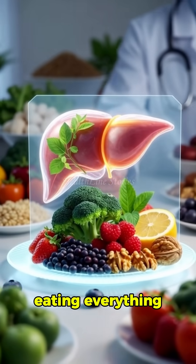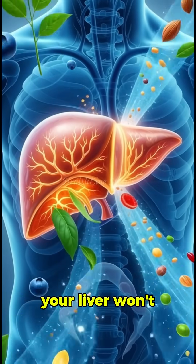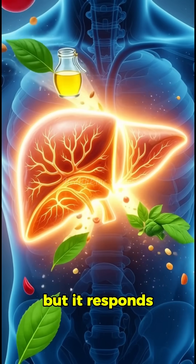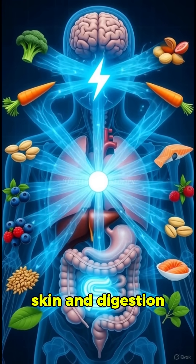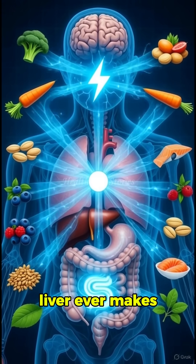The secret isn't eating everything — it's adding just one to two of these foods daily. Your liver won't scream when it's in trouble, but it responds fast when you feed it right. Start today; your energy, skin, and digestion will thank you long before your liver ever makes a sound.